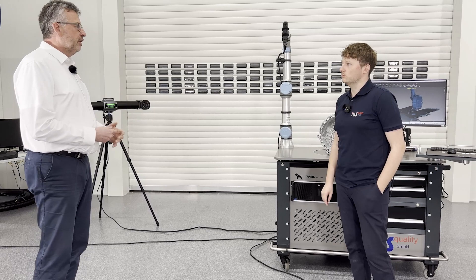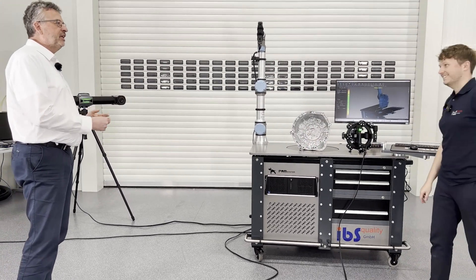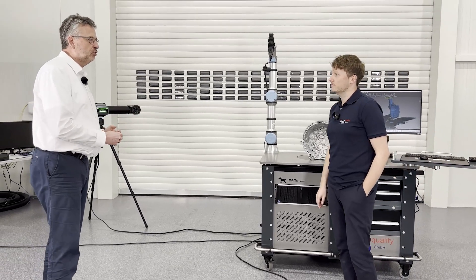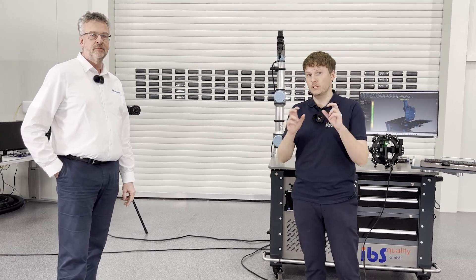And as you see, it's working. And if you like to see it in real and live, you can also visit us at the Control show. So both of us, Scantec and IBS, will have a booth at Control show. Just visit us there and you can have a real view of the new TrackScan SHARP, and you can also try it if you like. Thank you very much, and see you at Control show. Thanks, and see you soon. Bye.